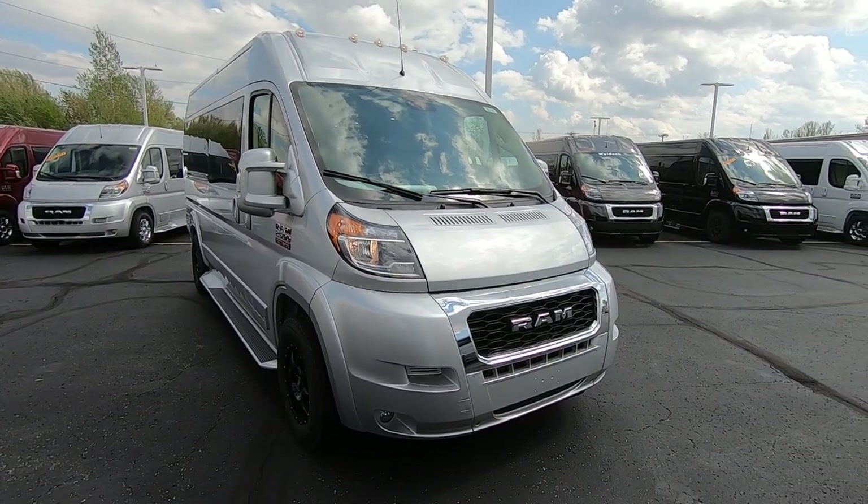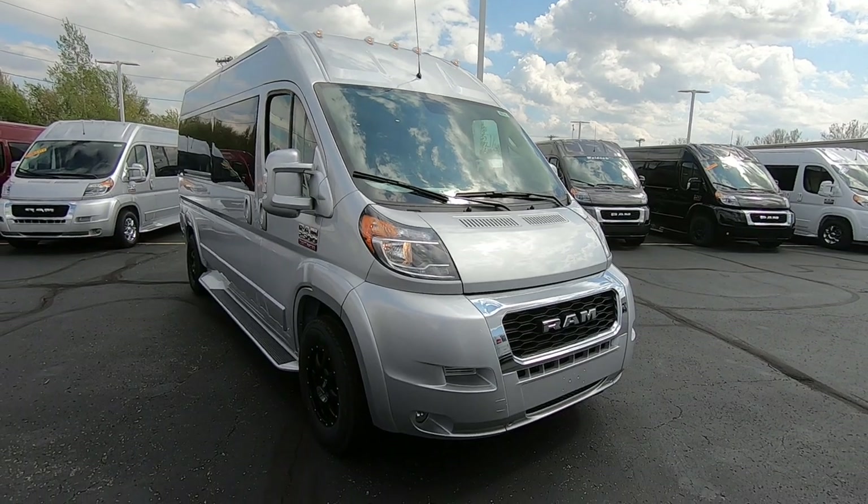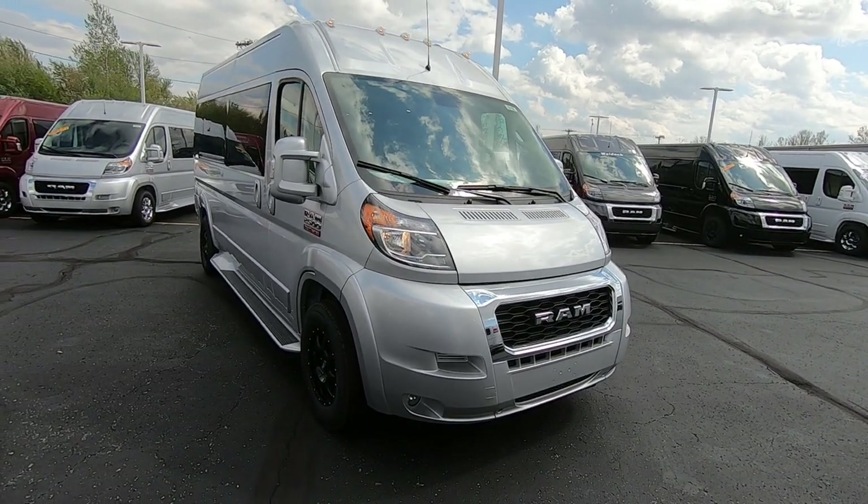Hello everyone, Lucas Pertin here from Paul Sherry Conversion Vans in Piqua, Ohio. Today we're going to highlight a new arrival.